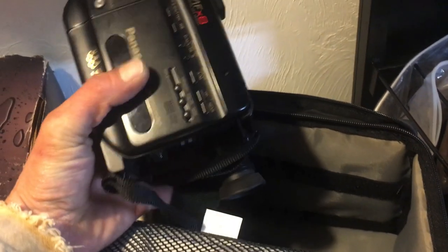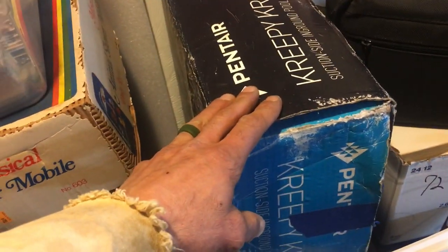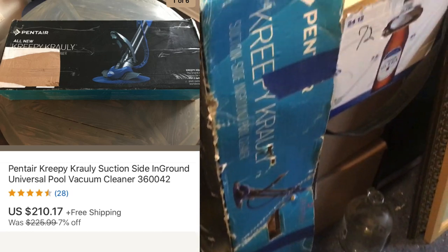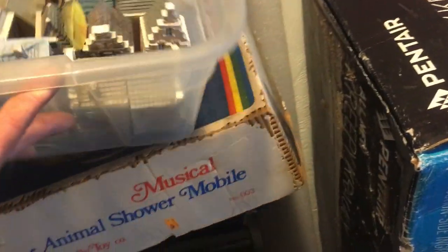There's a Panasonic AFX8 camera - didn't look it up yet. Someone gave me this creeper which is actually brand new - the box is totally roached like it was stored improperly, but it's brand new inside. It's missing one little part that you might need. There's also a really old mobile that's kind of cool.